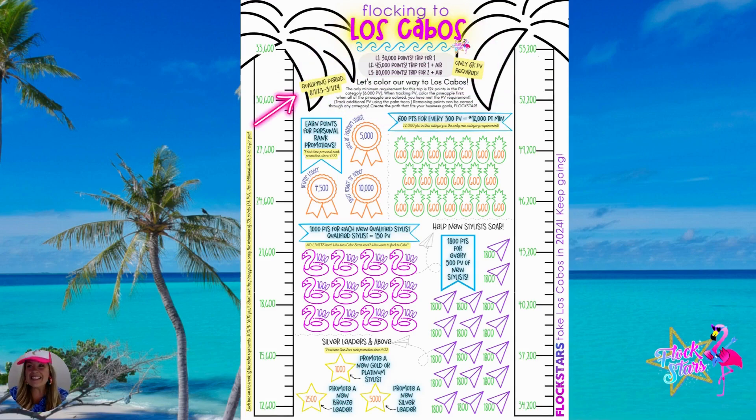The qualifying period starts August 1st, 2023. I am recording this right now on July 28th, 2023. And right now we are kicking off this incentive period with double points and PV.